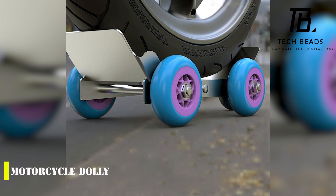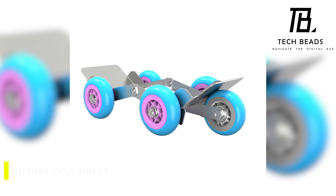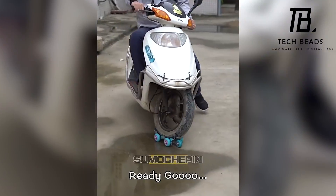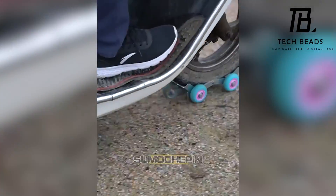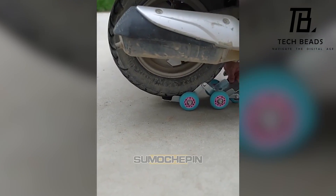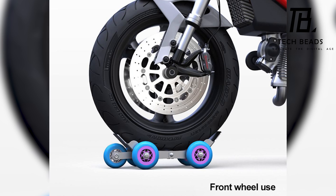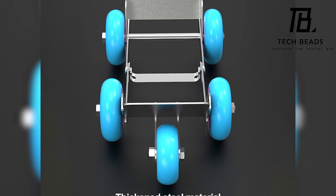Motorcycle dolly is a practical and useful accessory for any motorcycle owner, especially for those who have limited storage space. The universal design of these dollies makes them accessible to most types of motorcycles. They are made of steel and rubber, making them durable and stable, and the folding design means they won't take up much space when not in use. With a maximum load capacity of 794 pounds, they can handle most motorcycles with ease. At just $23, these dollies are also very affordable, providing a safe and convenient way to move your motorcycle around.